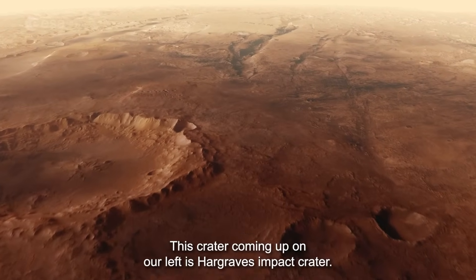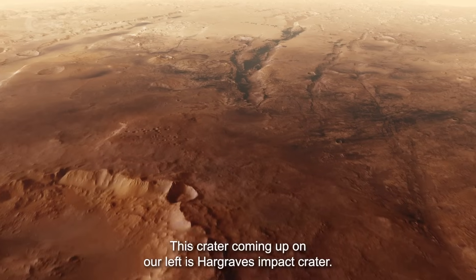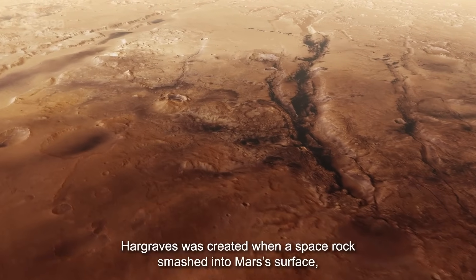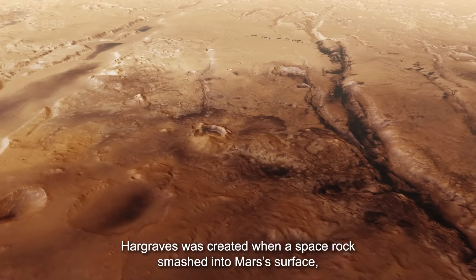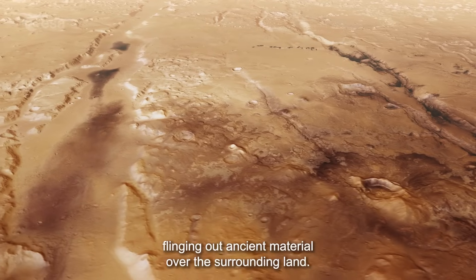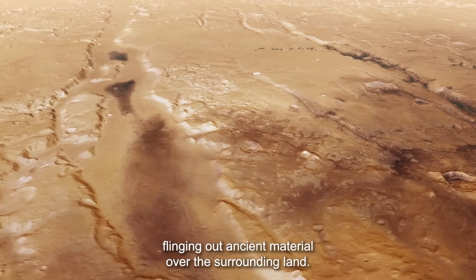This crater coming up on our left is Hargrave's impact crater. Like the impact craters we find on Earth, Hargrave's was created when a space rock smashed into Mars's surface, flinging out ancient material over the surrounding land.